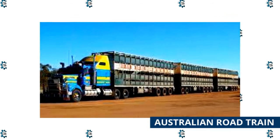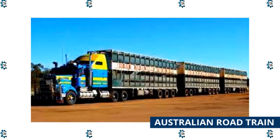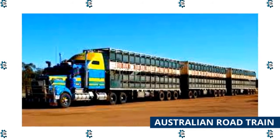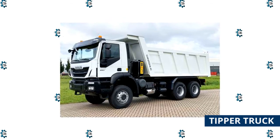Australian road train: A vehicle carrying 112 trailers is the world's longest road train, making it a significant type of truck. Except in Australia, where the route from coast to coast is straight as an arrow — allowing for the hauling of more than three trailers — road trains are rarely used.